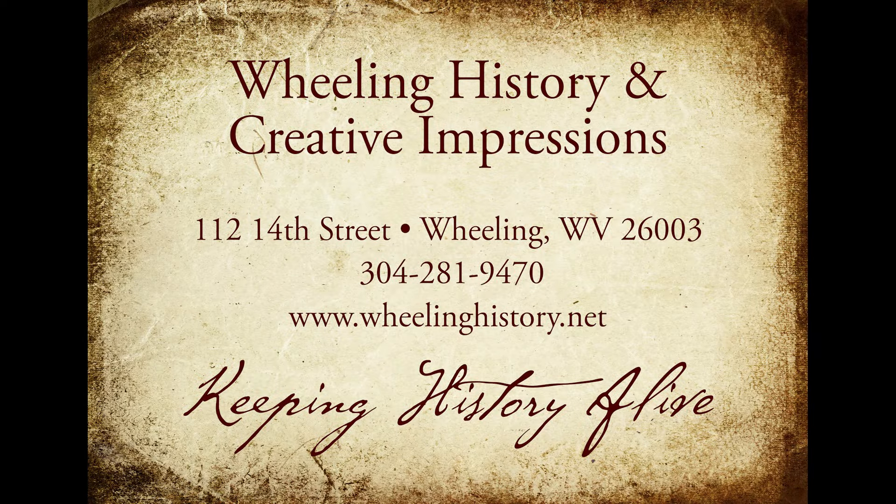Here's a new story dissecting Wheeling from Creative Impressions and Wheeling History.